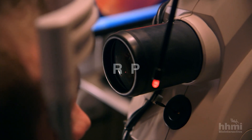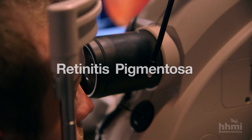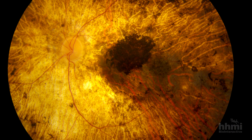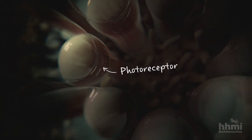He saw these little black spots in my eye. He said he didn't 100% know what it was, but he was pretty sure it was RP. RP is short for retinitis pigmentosa. The black spots in the retina are a telltale sign of the disease — they are indicators of photoreceptor cell death.